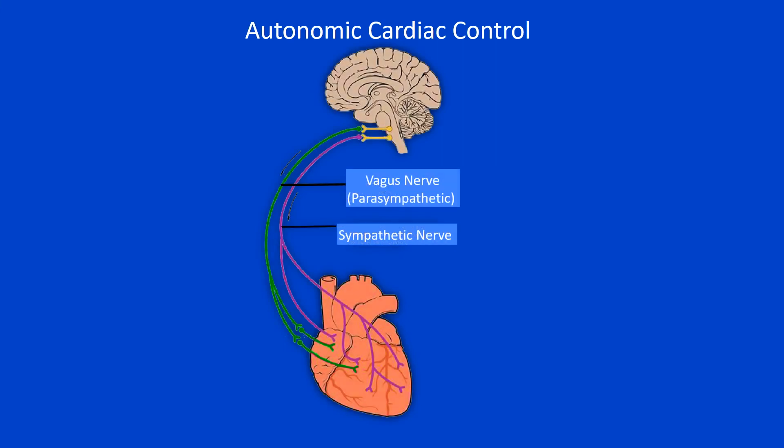In this video, we have seen the physiological mechanisms of autonomic cardiovascular control. Thanks for watching, and make it a great day!